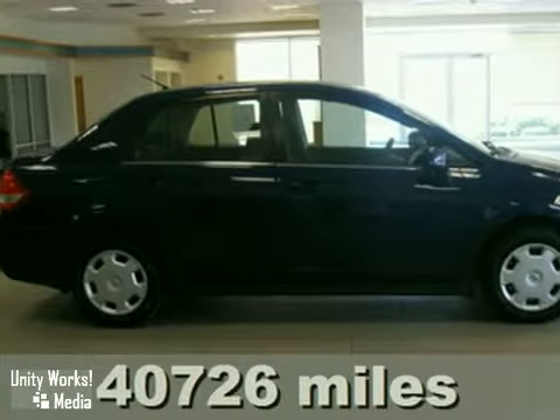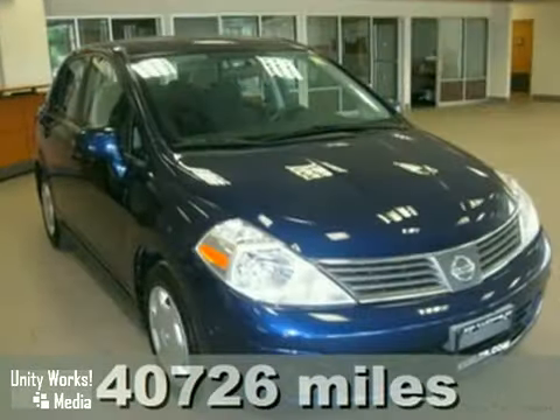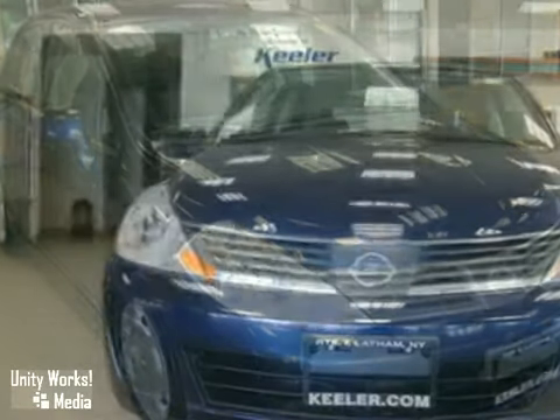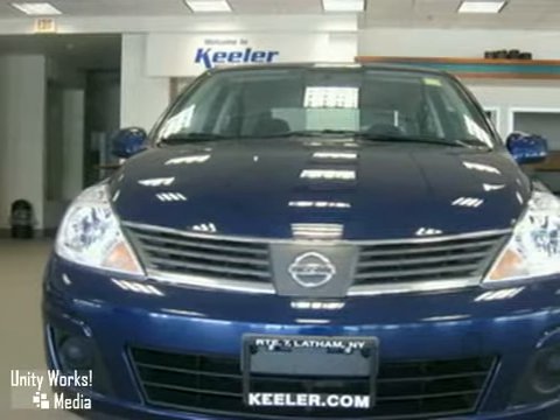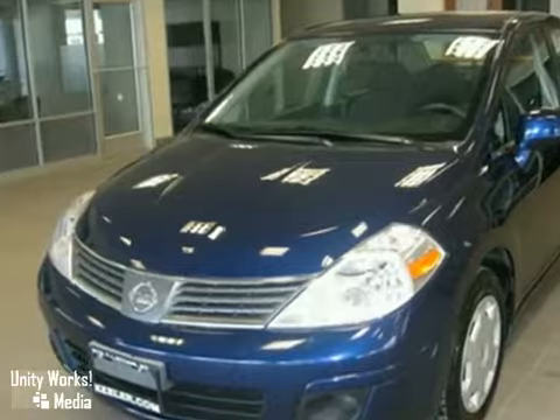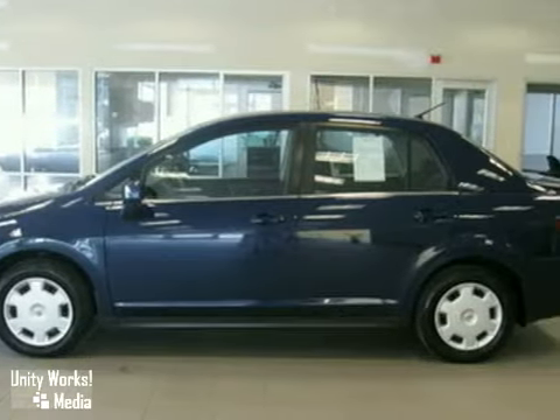Keeler Honda is proud to present this 2008 Nissan Versa with a 5-speed automatic transmission and 40,726 miles. This vehicle has a blue exterior, gray interior, and comes with some great features like air conditioning, a CD player, low tire pressure indicator, and more.